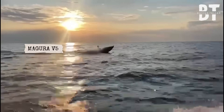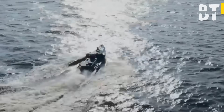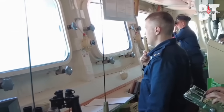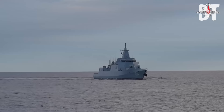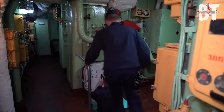Ahead, a Ukrainian Magura V-5 drone slices through the swell. It's loud, aggressive, and impossible to ignore. On the bridge, radar warnings flash crimson. The signature is clear — a direct threat. Contact: unmanned surface vessel. Engaging.